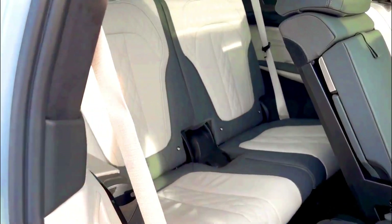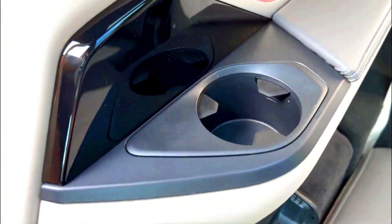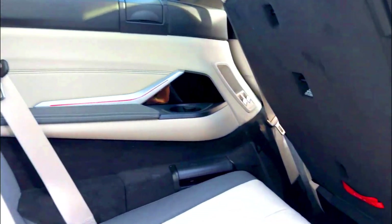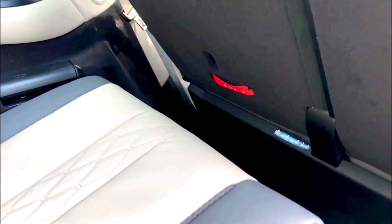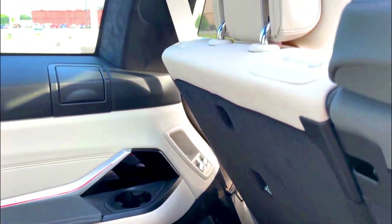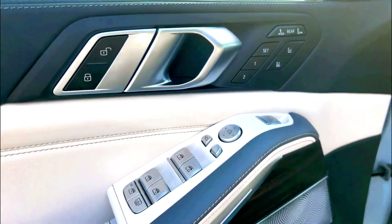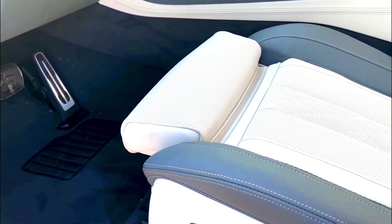Available infotainment features include gesture control, a dash cam, additional USB ports, a 16-speaker Harman Kardon audio system, and a 20-speaker Bowers and Wilkins audio system. Other available features include five-zone automatic climate control, a leather-wrapped dashboard, glass instrument controls, heated and cooled cup holders, and interior roof LED lighting. The X7 has a typical amount of cargo space for the luxury large SUV class, with only 12.8 cubic feet behind the third row, 48.6 cubic feet behind the second row, and 90.4 cubic feet behind the first row. Power-folding second and third row seats and a hands-free power liftgate are standard.